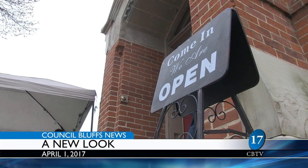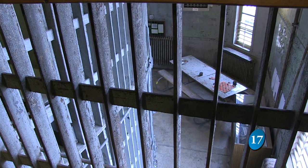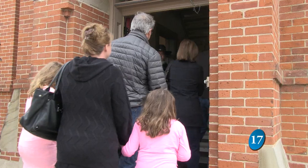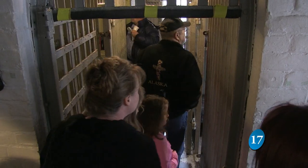A new year means new attractions. I gave tours all day long, so I was up and down the steps several times. For the most part, everything we've done is cosmetic. On April 1st, the Squirrel Cage Jail opens its doors with something new for everybody, even if you've been there before.